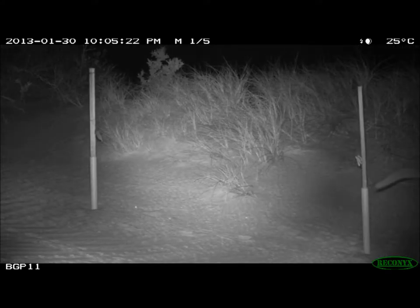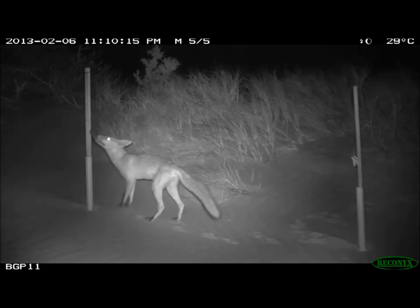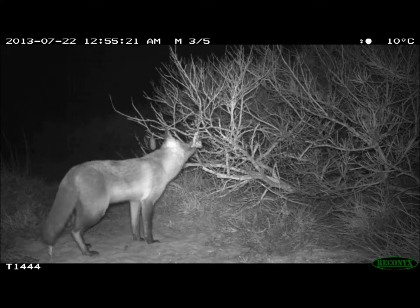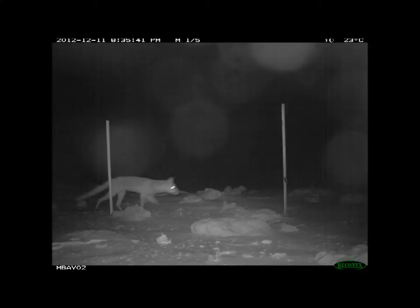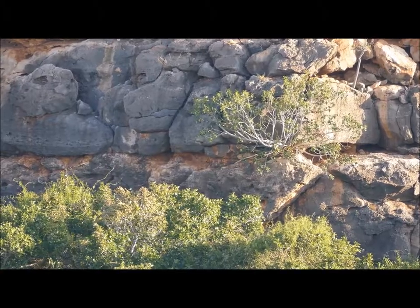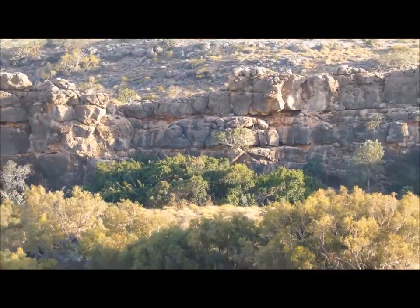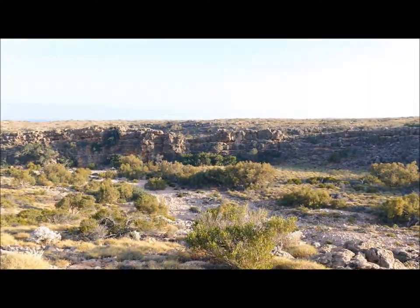Foxes, likewise, are amazing predators, and their ability to target particular species and have great impacts on those species — such as the iconic black flanked rock wallaby, or even species that you might not consider to be a threat, like nesting sea turtles. Foxes have a great ability to smell out turtle nests and to target turtle hatchlings when they're returning to the shore.